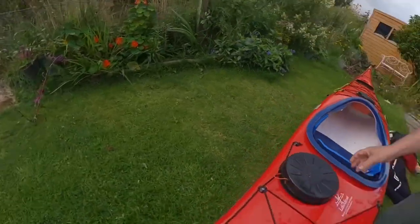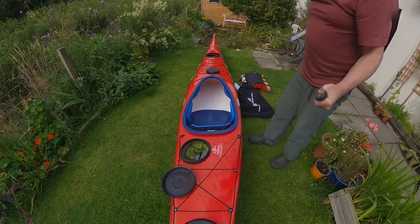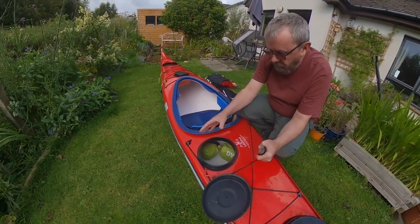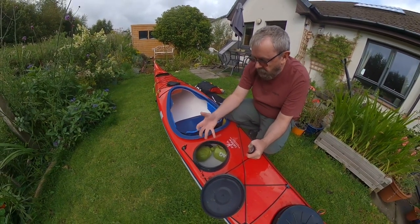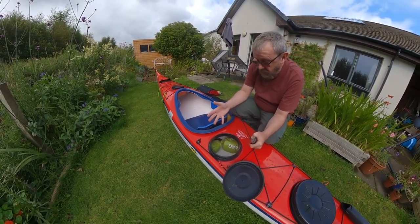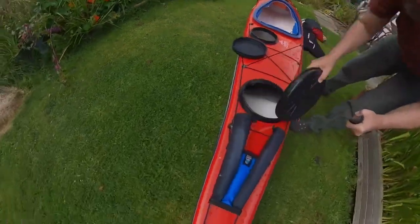Then I've got my middle compartment, which we sometimes call the day hatch or the day compartment. And as you can see, it's virtually empty. This is where I keep all my electrical items, batteries and chargers and other essential equipment. In my old kayak I used to put my cooker in here and the fuel and everything, but this time that's all packed in the stern.